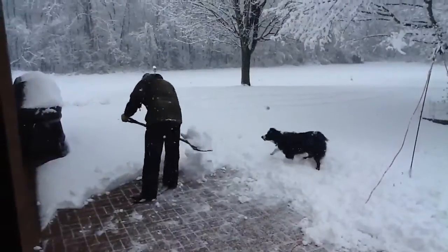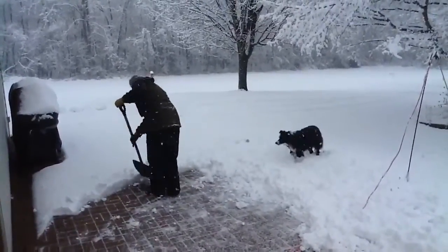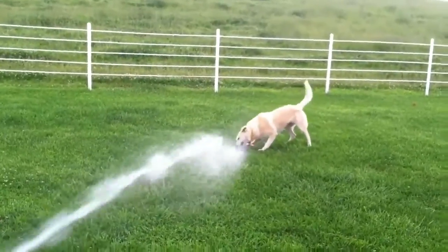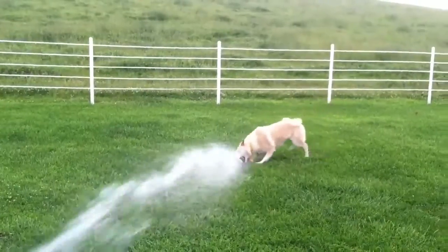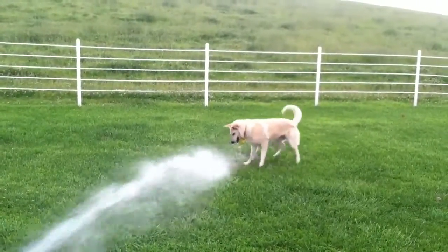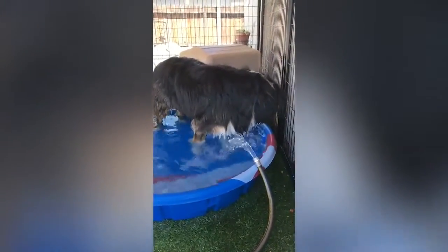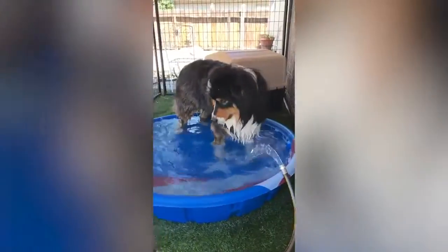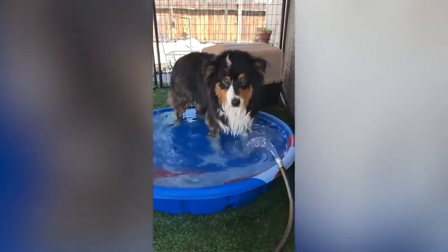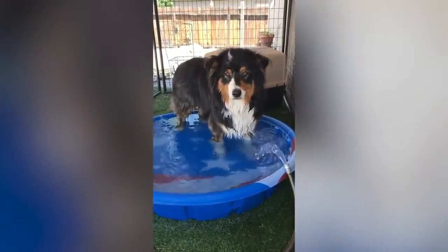Both breeds are very energetic dogs that need plenty of exercise every day, whether it's going to the park or even in your backyard. They can become destructive and a handful if not taken out. They were both also bred for work, so be sure you're stimulating their minds with daily training. In general, weekly brushing sessions will keep the Australian Shepherd coat looking its best. During shedding season, more work will be required, and you should brush every two or three days to remove the abundant dead hair.